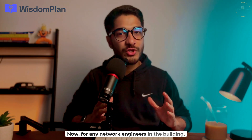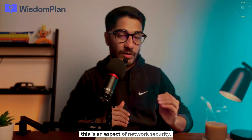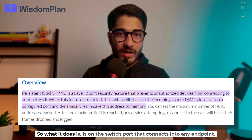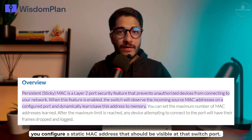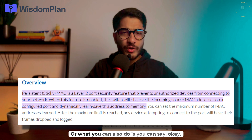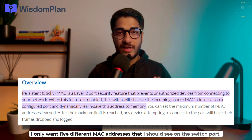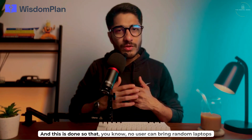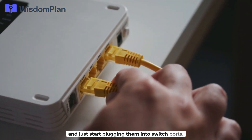For any network engineers, you already know what port security is. For those who don't, it's an aspect of network security enabled on your switches. On the switch port connecting to any endpoint, you configure a static MAC address that should be visible at that port. Or you can say you only want five different MAC addresses seen on that switch port — if more than five appear, it goes into an error disabled state. This prevents users from bringing random laptops and plugging them into switch ports.